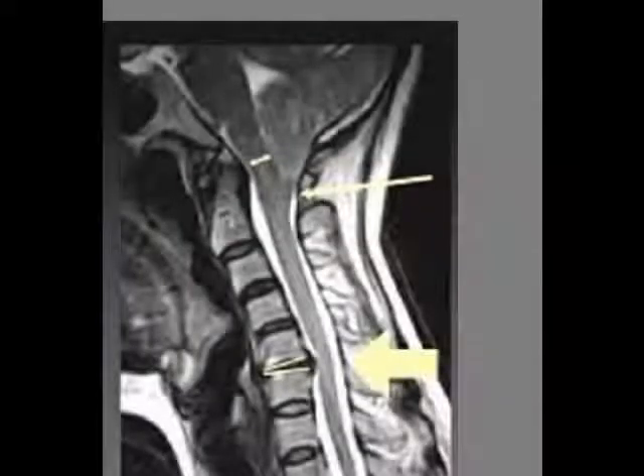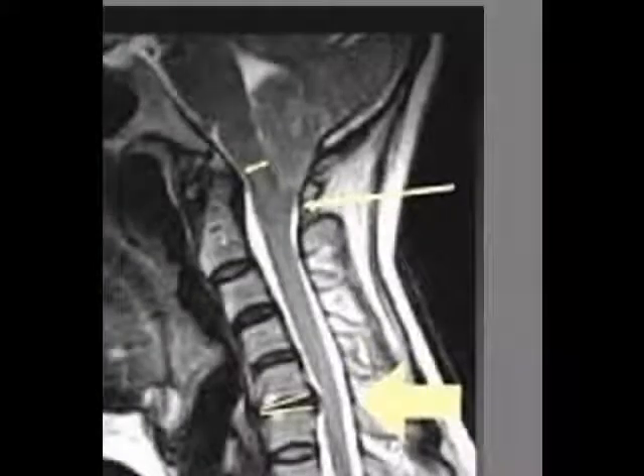Looking at the upper spinal cord, it's not bad — no pressure, no tension. But come down to the middle of the neck at C5, that disc is bulging posterior. There's pressure on the spinal cord; you can see the compression, you can see the dent. Also, the disc is thin and severely degenerated.